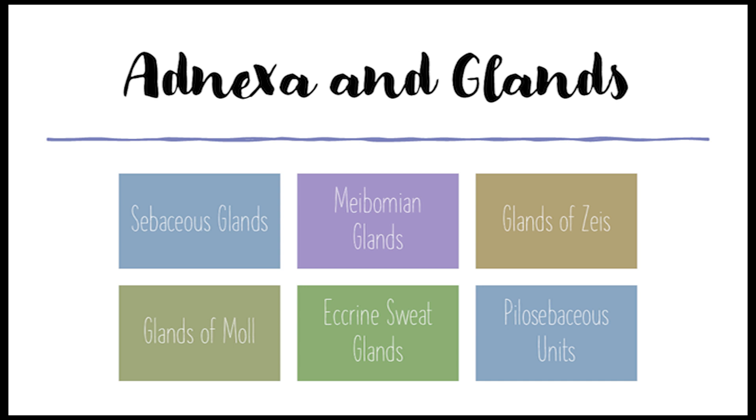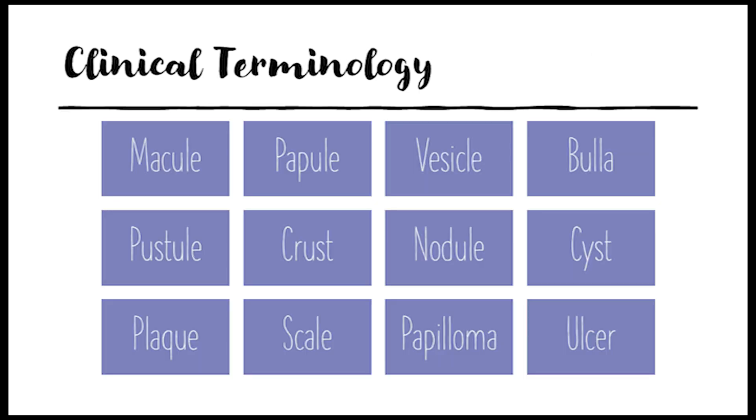So we've covered the skin, the dermis, and the adnexa — a lot packed into one tiny eyelid. To really understand eyelid conditions and how doctors diagnose them, we need to dive into their language. So let's talk about the clinical terminology that doctors use to describe what they see.